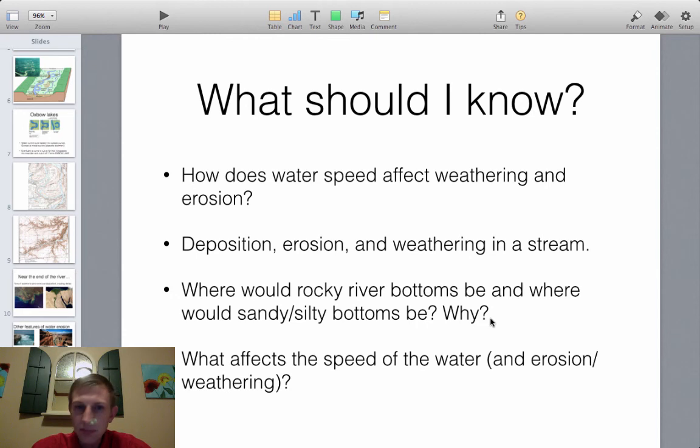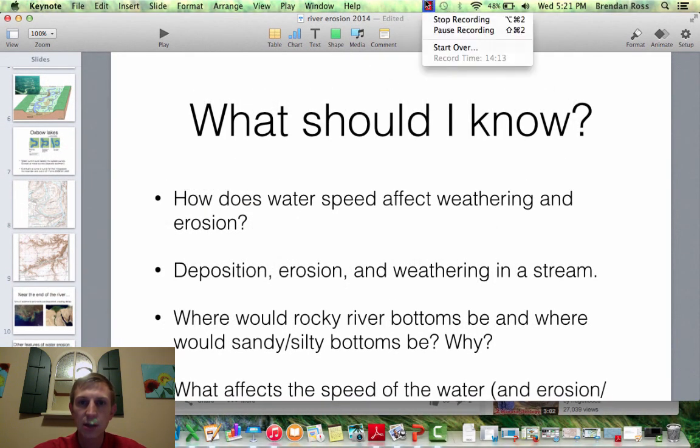To summarize: faster water causes more weathering and erosion; slower water causes deposition. Rocky river bottoms are found where water is fast and can only carry heavy rocks, while sandy and silty bottoms are found in slower sections where fine material is deposited. Water speed is affected by the slope of the river and the volume of water. These are the key concepts likely to appear on the test.